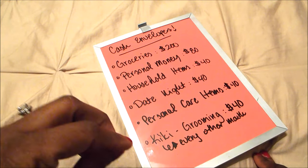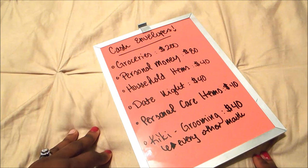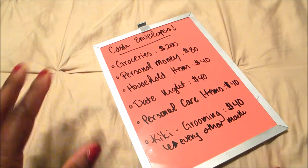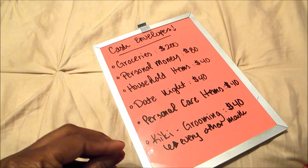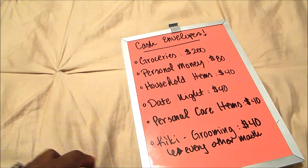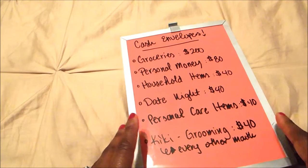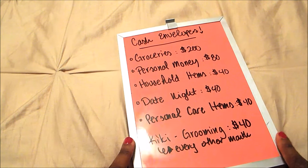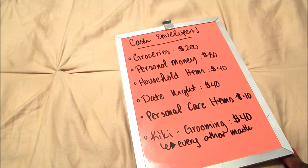It's very much based on you, your family, and your system. As far as how much money to take out for each category, that's really dependent on your budget. The first thing you want to do when you're starting with the cash envelope system is make sure your budget is written out. Your budget is fluid — it will change from month to month, especially when you're first starting. Just create a budget and start with that.